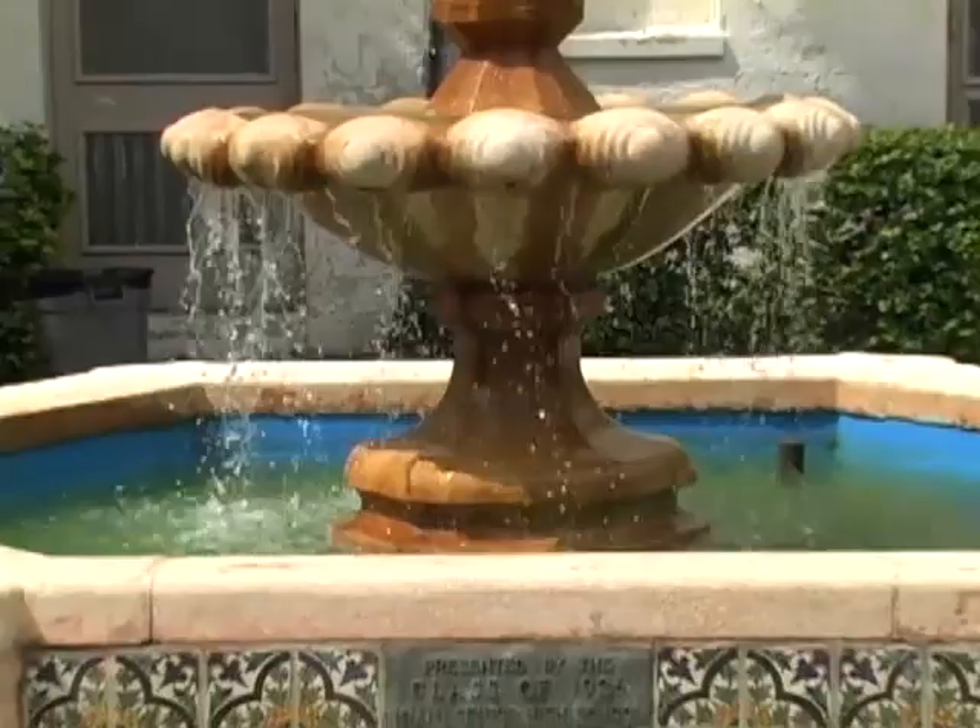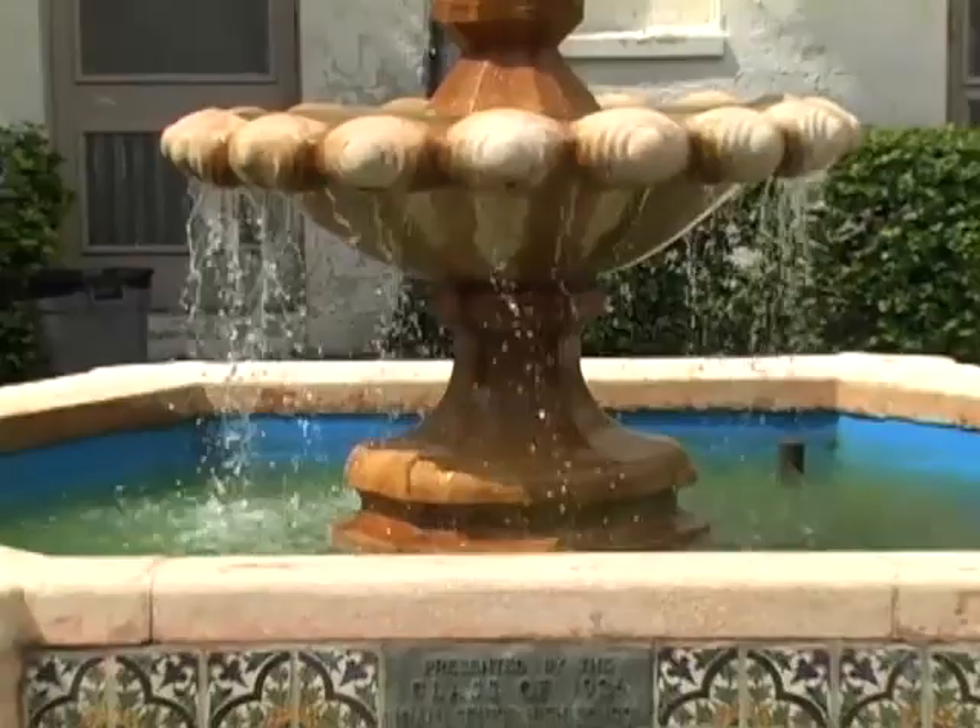Throughout Miami High's prolific history, one of its defining characteristics has been its students. Over the years, Miami High has seen diverse cultures and personalities stroll through its halls. Miami High has produced famous athletes, future educators, entertainers, and even great politicians, such as former Florida Governor and Senator Bob Graham and Don Slesnick, the Mayor of Coral Gables, who all give testimony to the greatness that Miami High has produced.